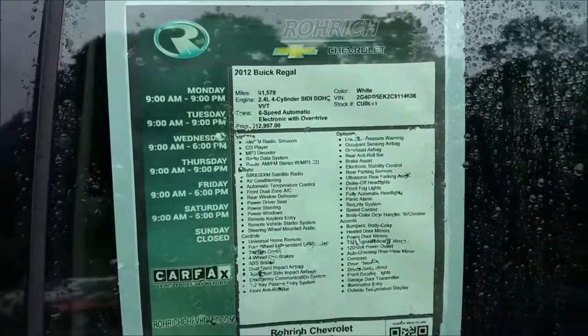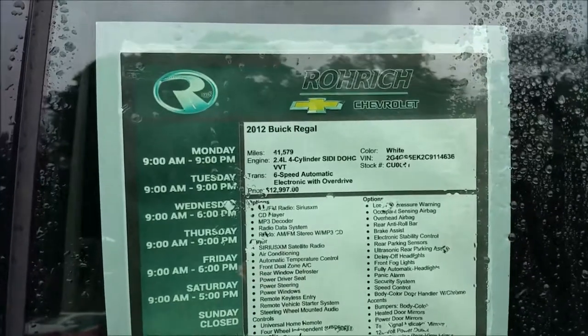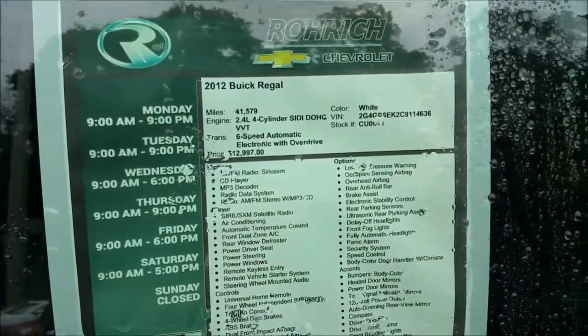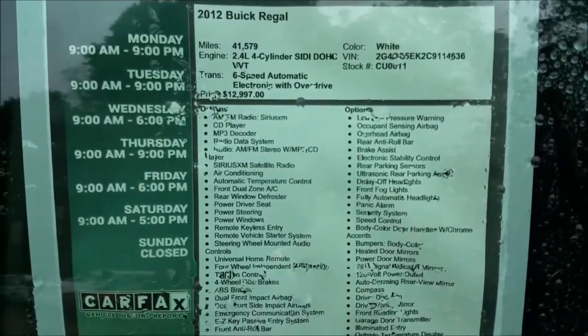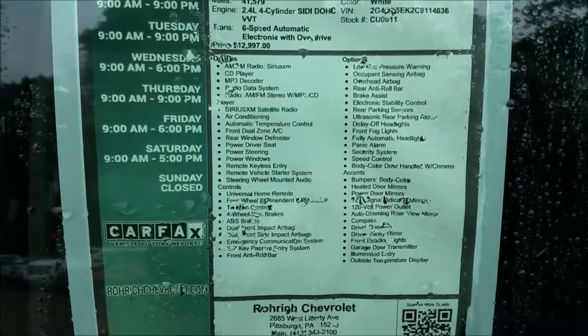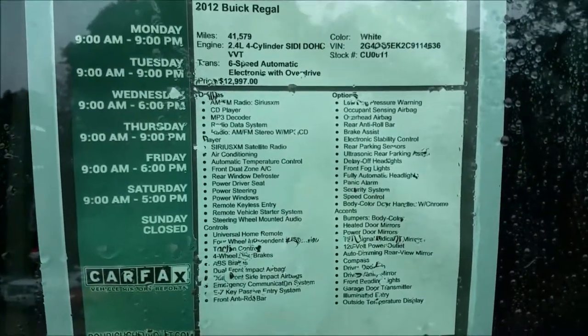Price on this is around $11,995 — the most recent price that it's been dropped to. Color is that diamond white. Those are all the features you get with it: Sirius XM, AM FM radio, CD player, dual zone air conditioning, climate control.